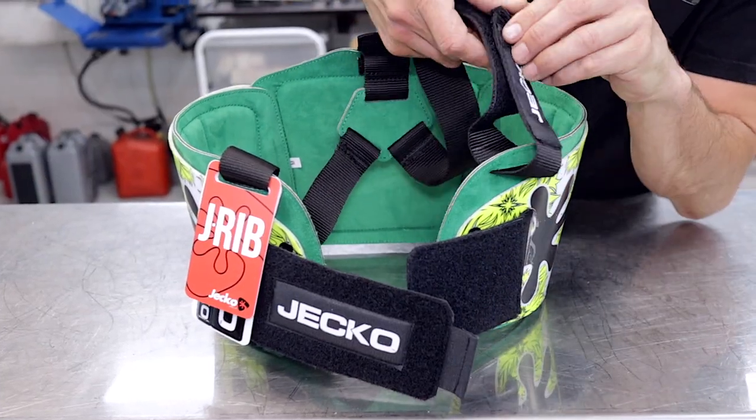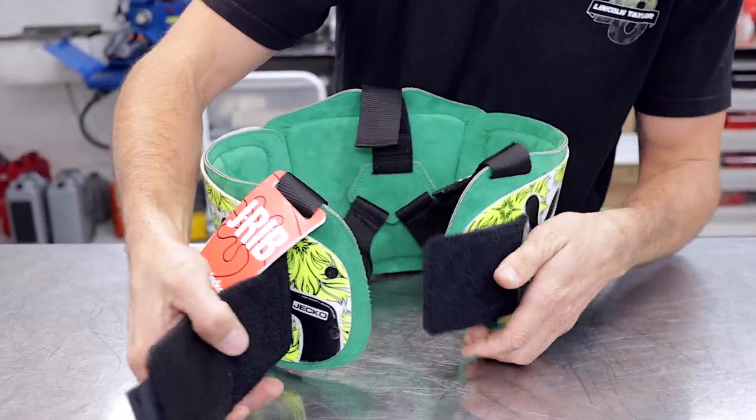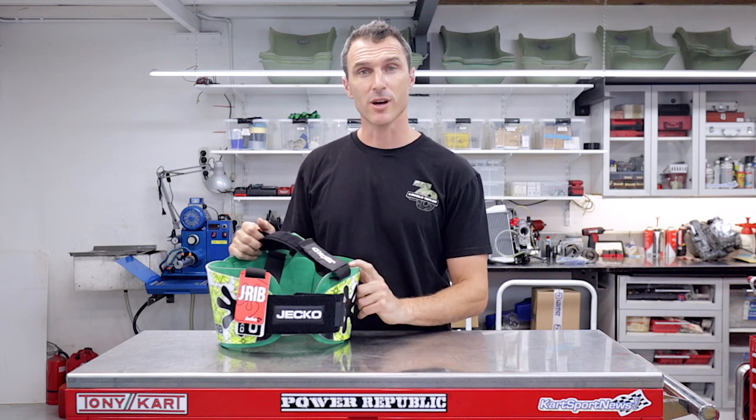There's heaps of adjustability with Velcro everywhere — on the front, on the back, and right down here. This is a cool new product from GECO and I can't wait to try it out on the track.